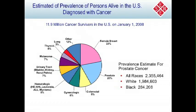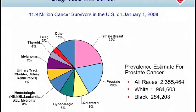This slide looks at prevalence, which is a measure of cancer survivors. It's estimated that in 2008, there are just under 12 million cancer survivors alive in the United States. Most are from breast cancer or prostate cancer, because these are very common cancers with very good survival. Lung cancer, which is also very common but has poor survival, represents only 3% of survivors. It's estimated that over 2,300,000 men alive in 2008 had a previous diagnosis of prostate cancer — just under 1 million for whites, and over 284,000 for blacks.